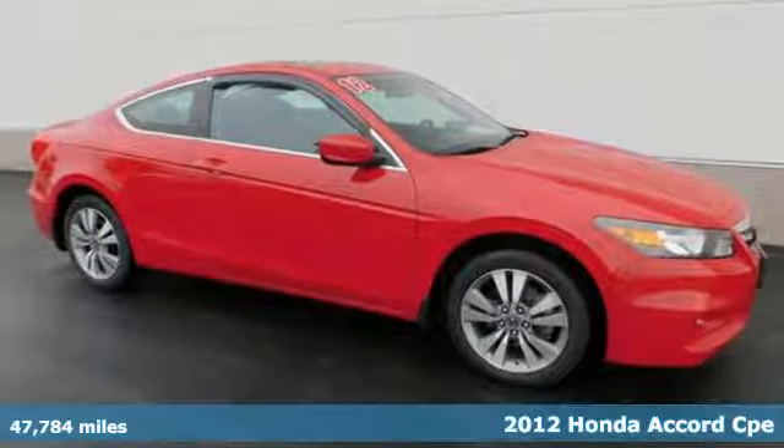It's a 2012 Honda Accord Coupe. Honda's flagship car isn't just a vehicle, it's a legacy.